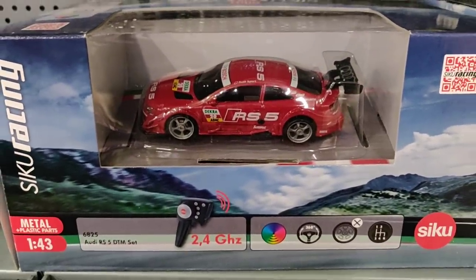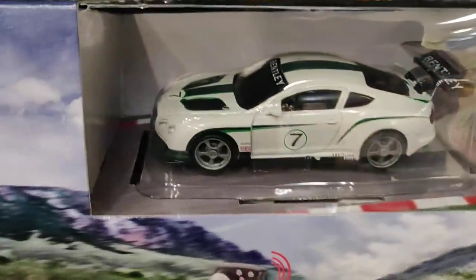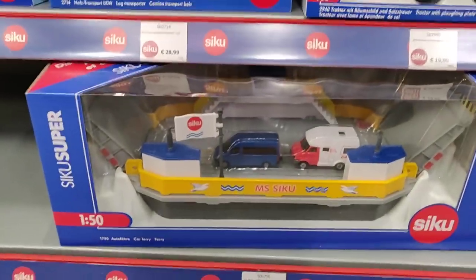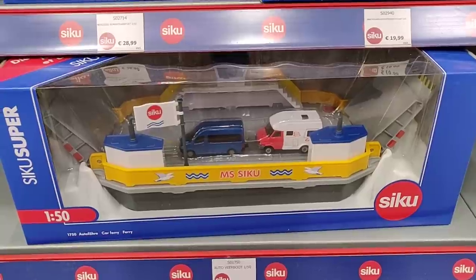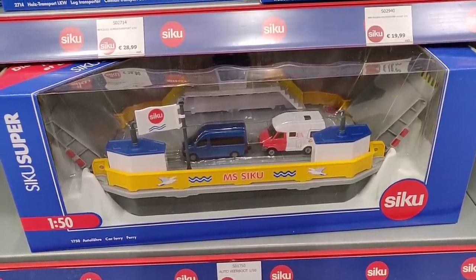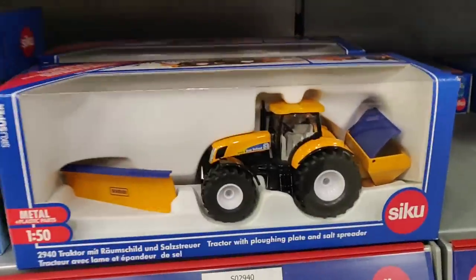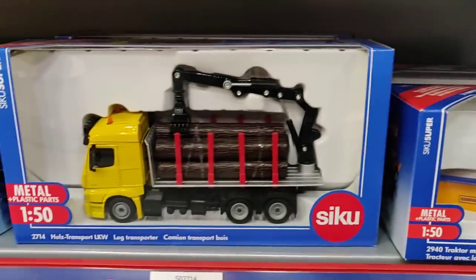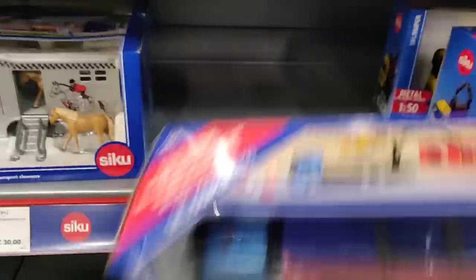Here we have the CQ Racing - this is also radio controlled and I think this is also licensed. Yes, licensed by Daimler. Here we have the car ferry - not my favorite from CQ, I think they can do way better. But you must keep in mind that it is also for kids so it must also be strong, and maybe it can float - I'm not sure because it's a lot of plastic. This one is also very cool with the container.